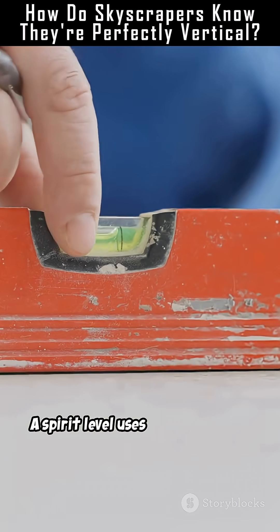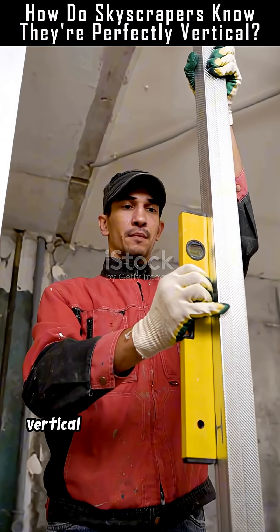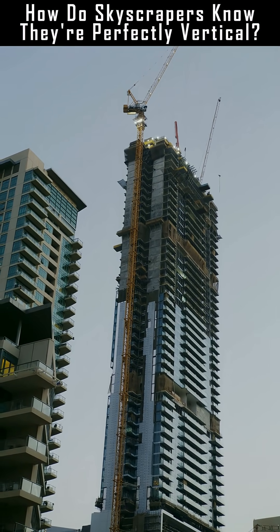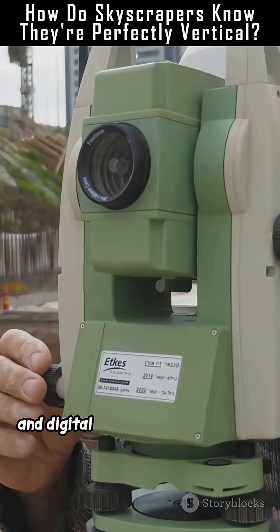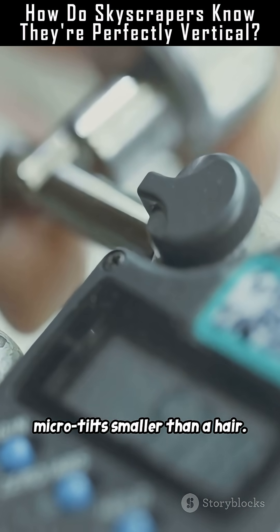A spirit level uses gravity to find true horizontal. From that, vertical is just 90 degrees up. Modern buildings go beyond. They use laser levels, gyroscopic instruments, and digital inclinometers to detect micro-tilts smaller than a hair.